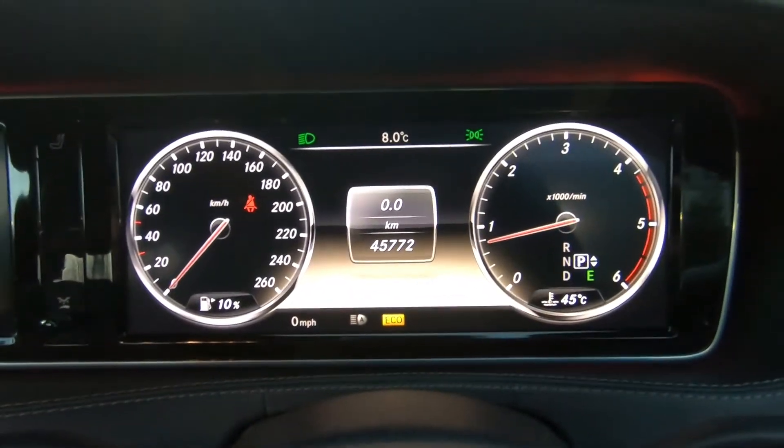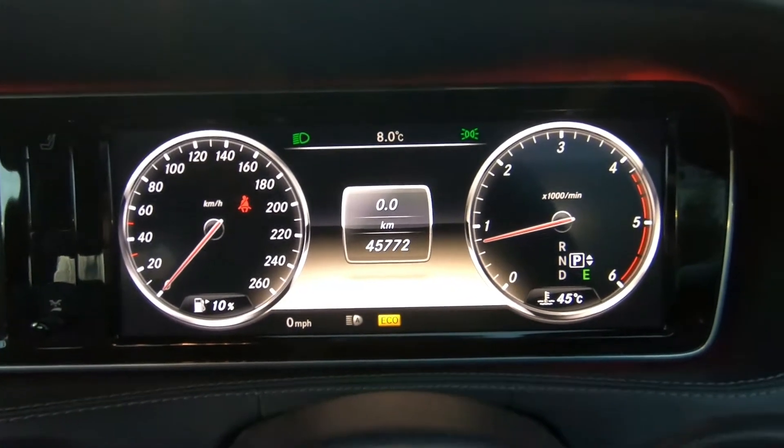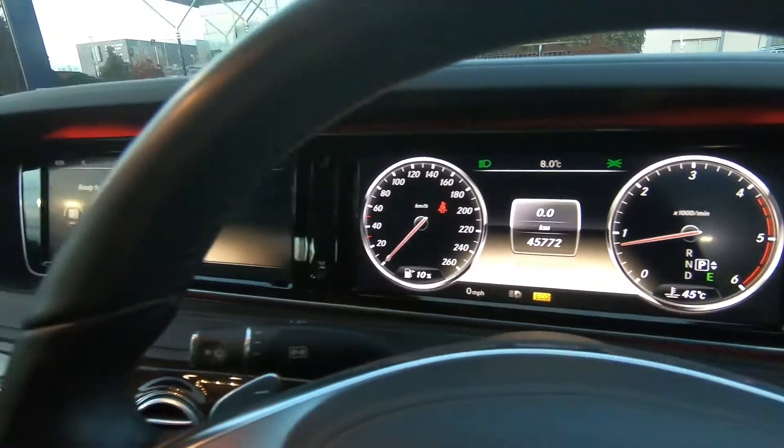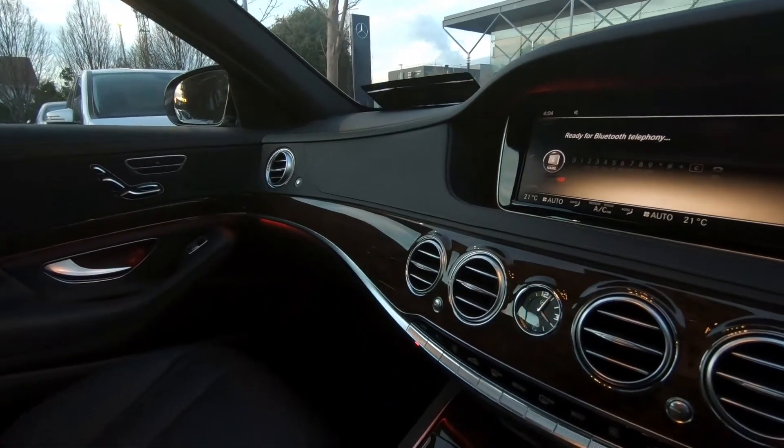This car has only 45,772 kilometres, so it's very low mileage. You can see the ambient lighting package continues on around the circumference of the dashboard.